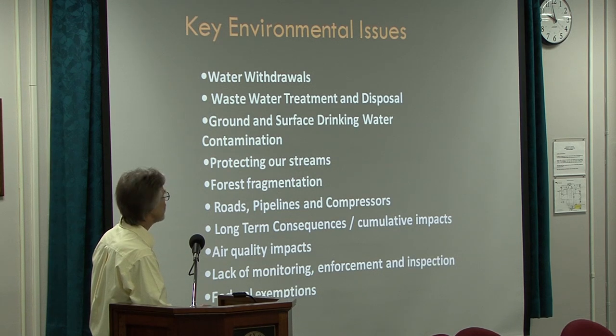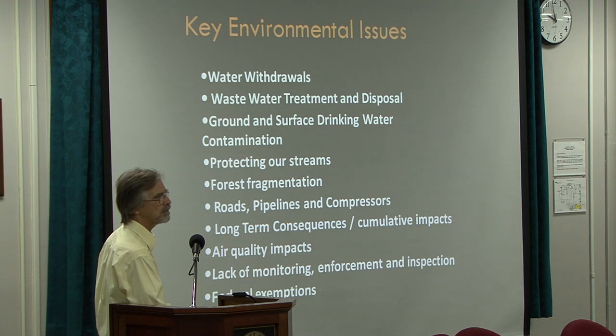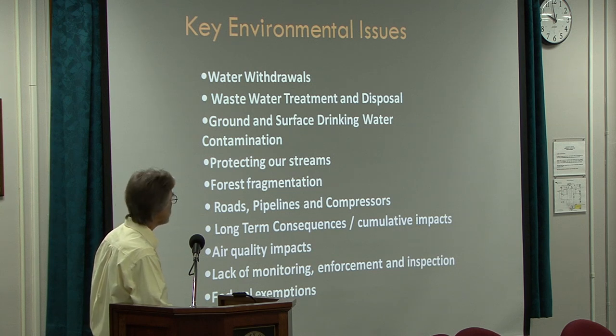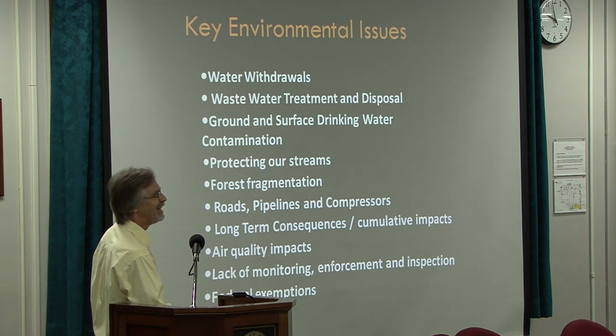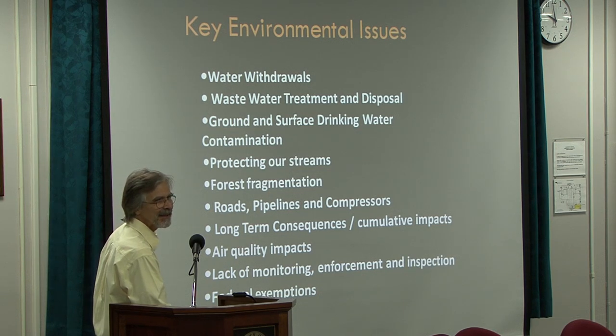We have a lack of monitoring, enforcement, and inspection. In Tennessee, we have two and a half inspectors to cover the entire state. Our regulations, which I and a number of other people and allied organizations worked on with TDEC for over three years, are — insufficient. That's a very diplomatic way of putting it. Written by the gas industry, basically.